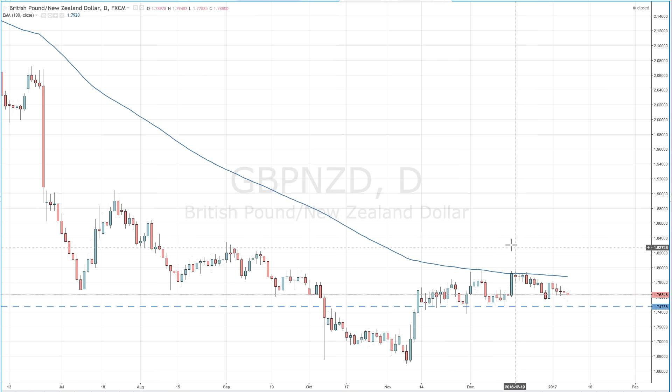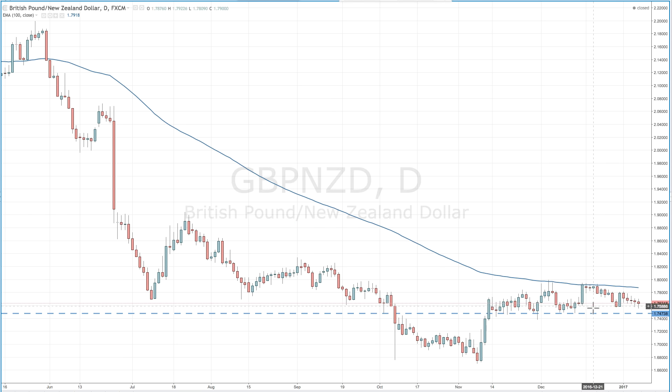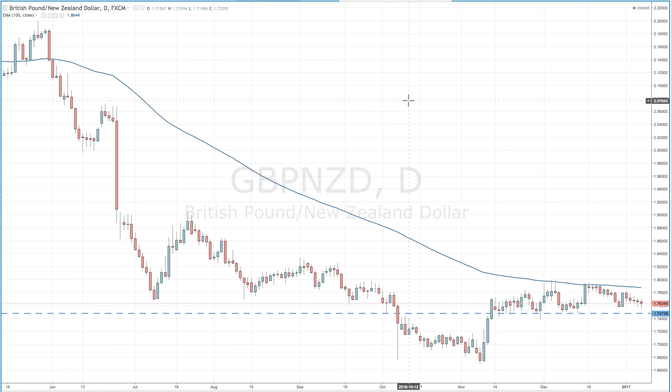The next one is the pound New Zealand, which is pretty much very, very similar to the pound Aussie, although we're not quite at the lows there. Similar to the pound Aussie, if we can get a break below this low here — that's around the 1.7470 area — then we will also be initiating shorts on the pound New Zealand. It's pretty much exactly the same trade as the pound Aussie, so we'll be targeting the lows with stops above the highs.